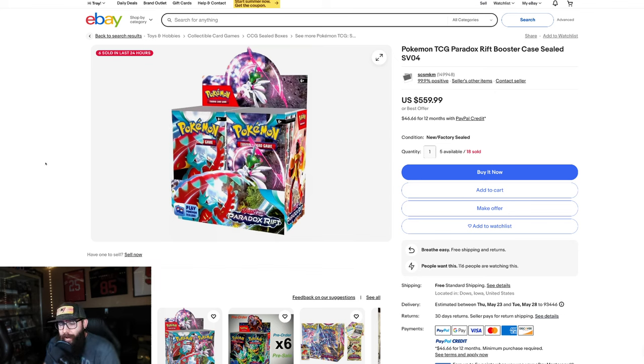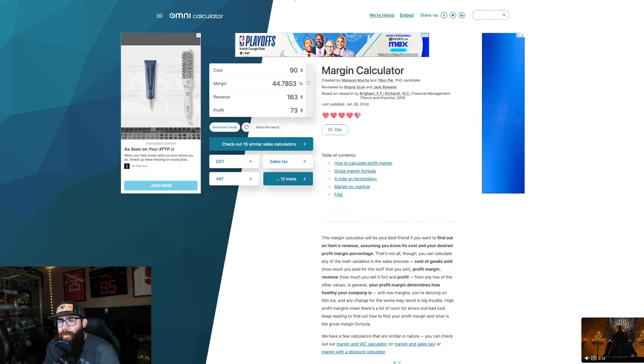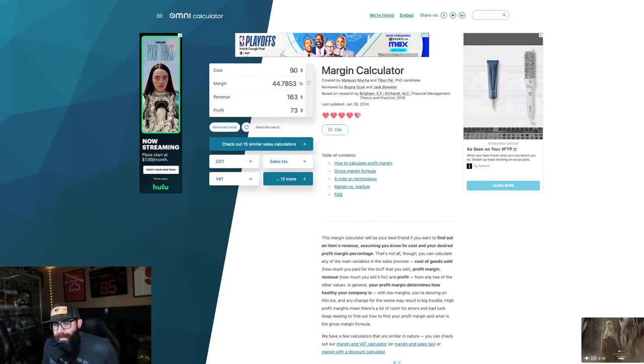On eBay you can get a Paradox Rift sealed booster case of six for $560 — this is the two to three years down the road play. And here's why this is important: if you're getting these boxes at $90 and selling them for $163, which is just waiting for MSRP to hit MSRP, you're making $73 profit — about 44% — and this does not include fees and shipping. But 44% just to get to MSRP, and usually once it hits that price it goes up faster.